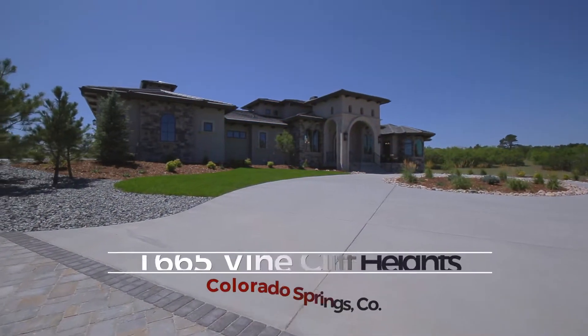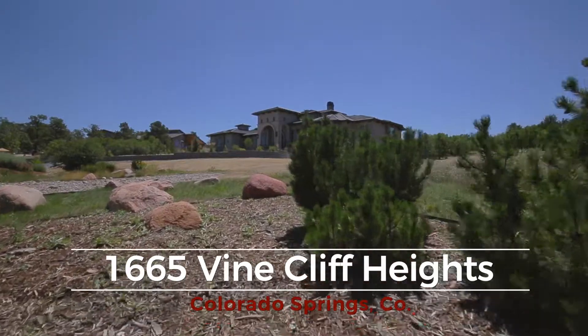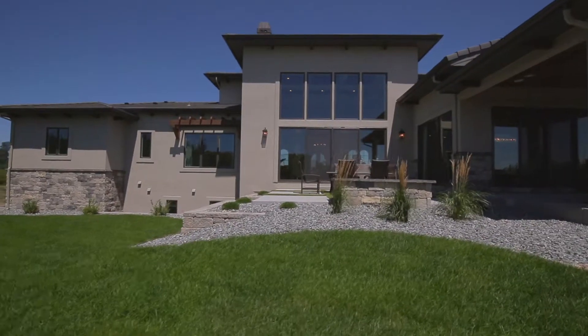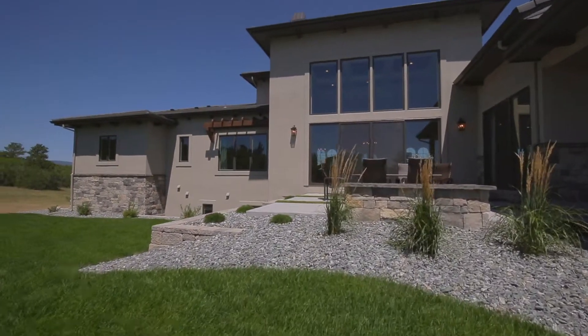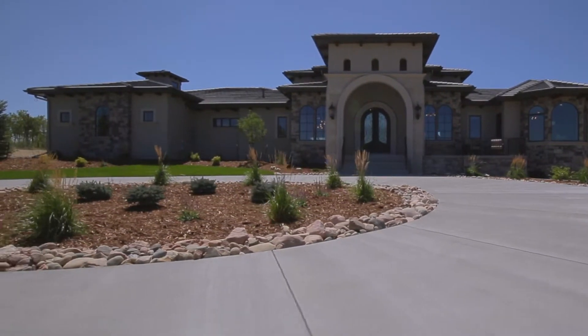We are at 1665 Vine Cliff Heights in the gated community of Toscano in Flying Horse. The home has a very traditional appearance on the outside, with a gorgeous circular driveway.